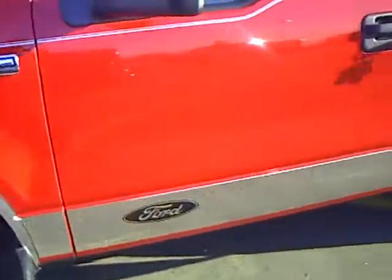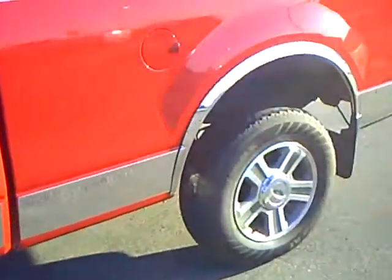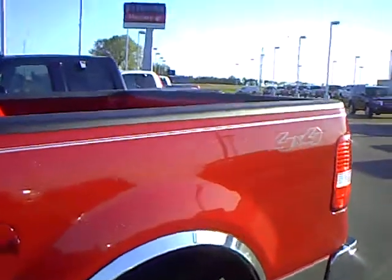It's a nice sharp looking color, red, with some chrome on it. It is a super cab with a 6½ foot box on it.